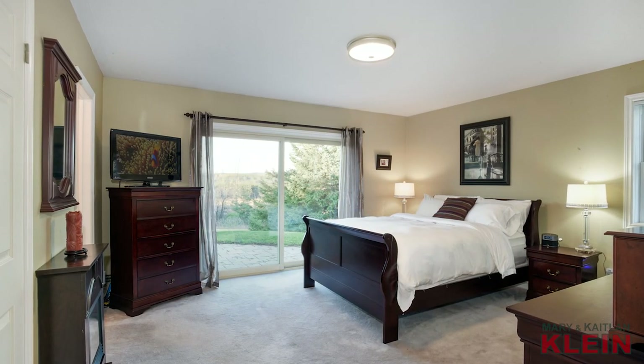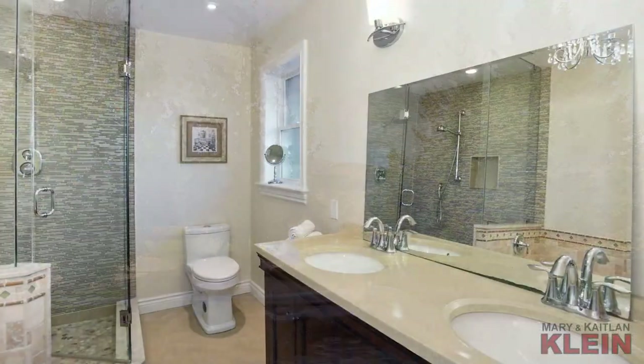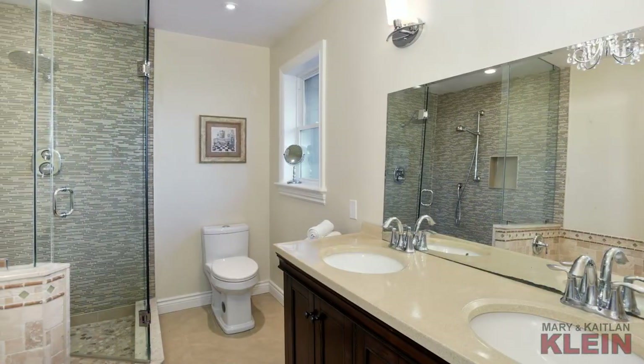The master bedroom has his and hers closets, a sliding door walkout to an interlocking stone patio with hot tub and also features an updated five-piece ensuite.